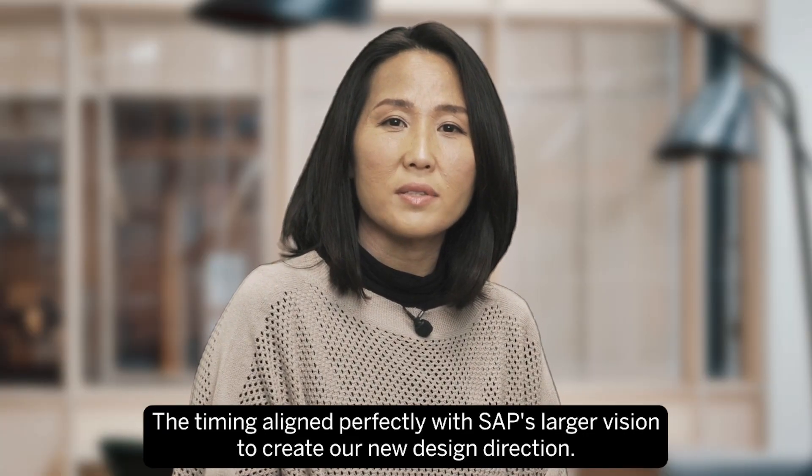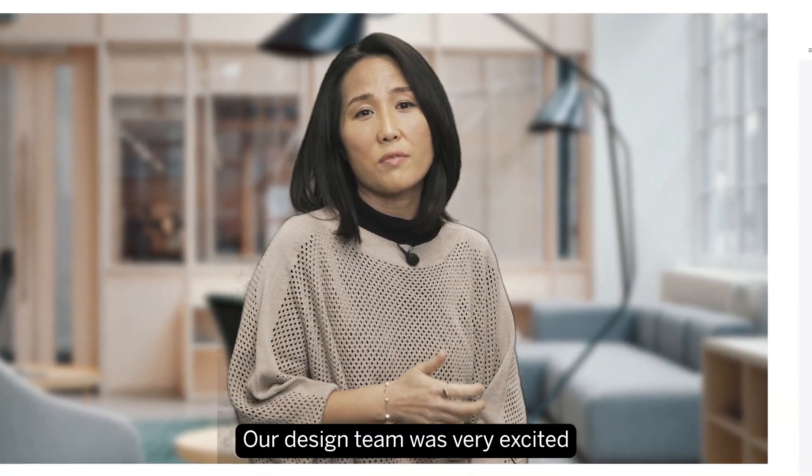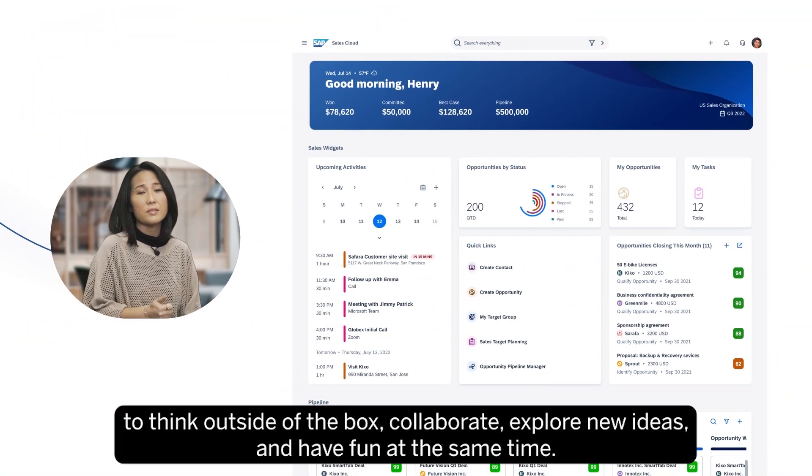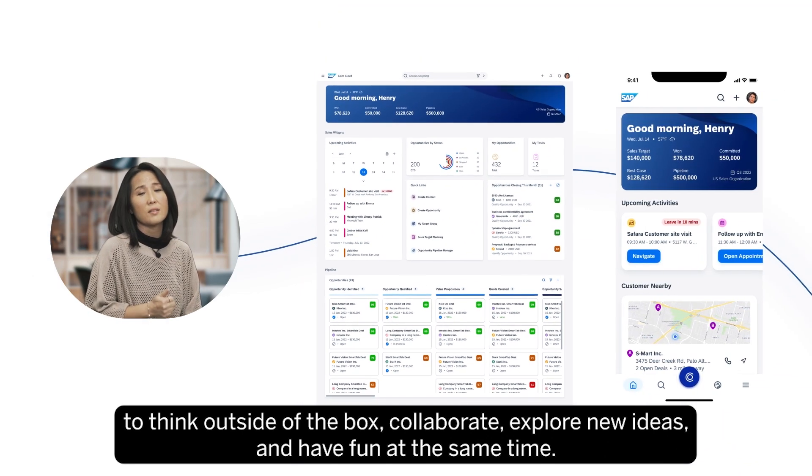The timing aligned perfectly with SAP's larger vision to create a new design direction. Our design team was very excited to think outside of the box, collaborate and explore new ideas, and have fun at the same time.